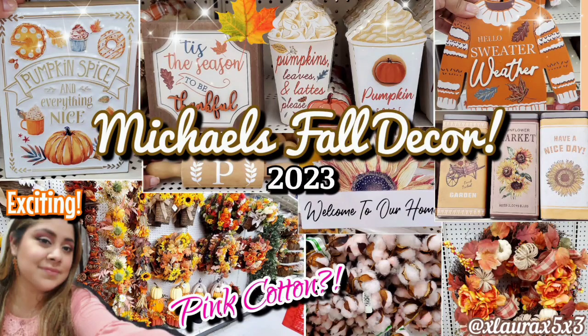Hi friends, welcome back. So I was on the Michaels website and I did see that some fall decor was available in store, so I had to check out what they have.